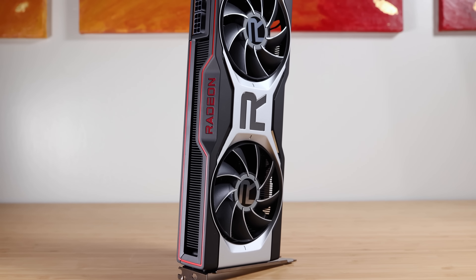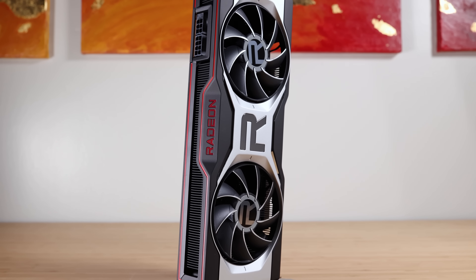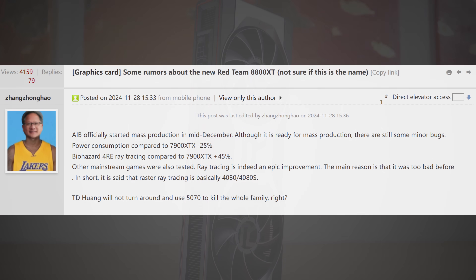This next bit of information comes from WCCF Tech, who spotted over on ChipHell a user who stated that AIB officially started mass production in mid-December. Although it's ready for mass production, there are still some minor bugs, and power consumption compared to the 7900 XTX is minus 25%.